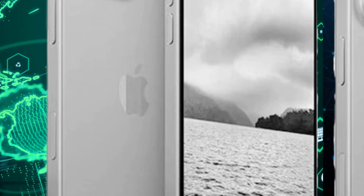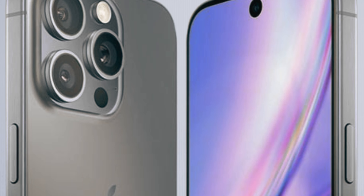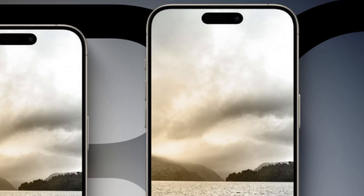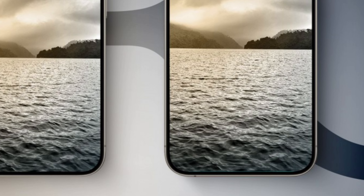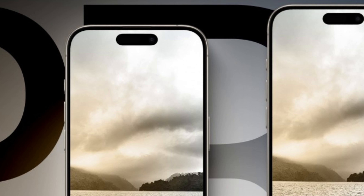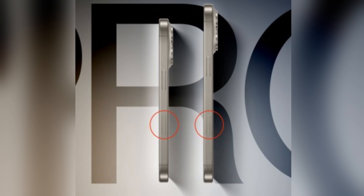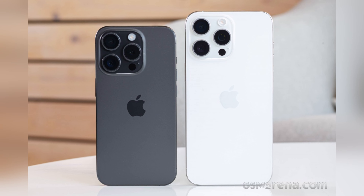Apple brings a refreshing update to its iPhone series with the iPhone 16 Pro and Pro Max, introducing two new color options: Desert Yellow (Desert Titanium) and Cement Gray (Titanium Gray). Drawing inspiration from nature, Desert Yellow reflects the deep, immersive hues of desert sands, while Cement Gray pays homage to the classic space gray reminiscent of earlier iPhone models. These fresh color choices not only promise a visually appealing aesthetic but also suggest a departure from previous color offerings, signaling Apple's commitment to evolving its design language and embracing new palettes that embody a sense of modernity.